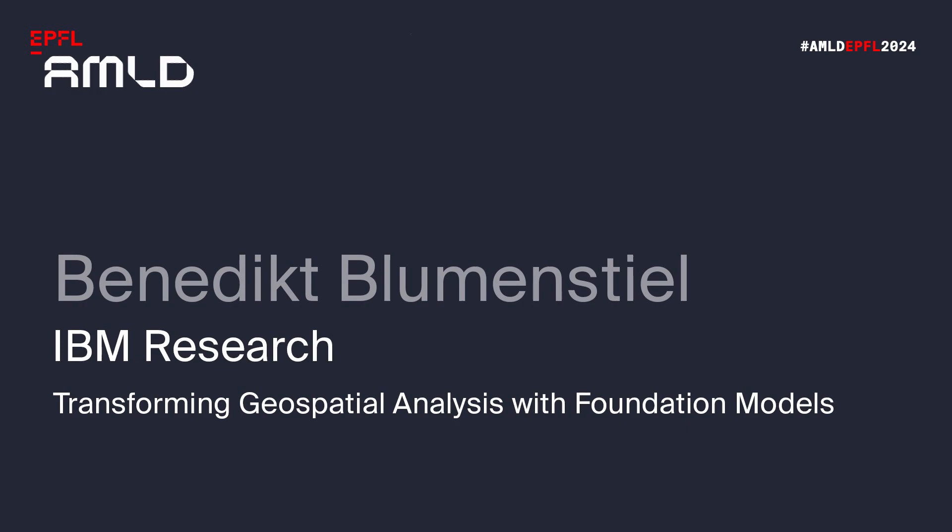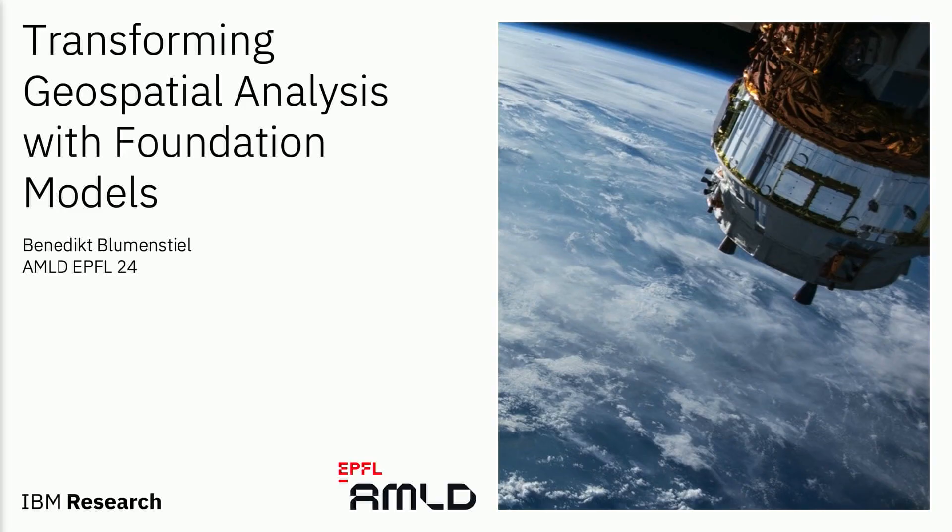Thanks, happy to be here and talk about our latest research at IBM Research in the last year. I'm Benedict, working in the Zurich lab as a research scientist. Our work is mainly focused on geospatial foundation models, and we hope to basically accelerate geospatial analysis with these foundation models.